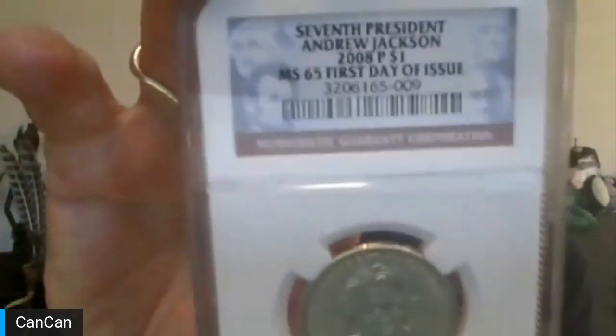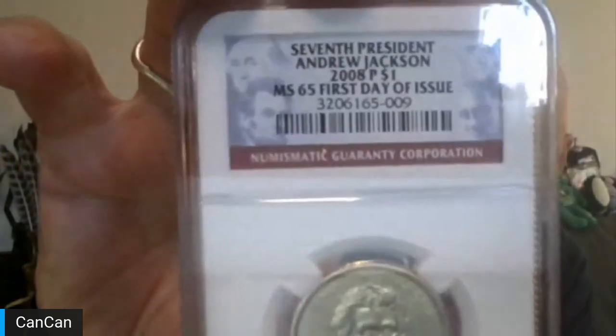Lot four is compliments of Richard C. Thank you for your donation. This is a PCGS MS65, first day of issue, 2008-P Andrew Jackson dollar.